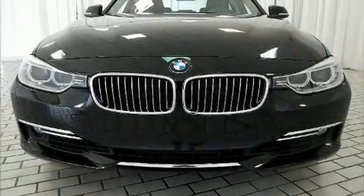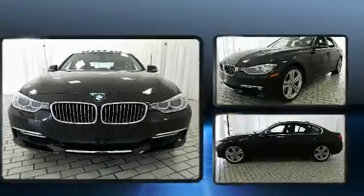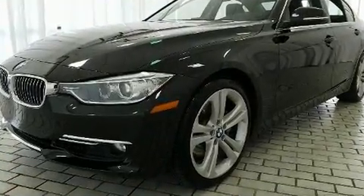Treat yourself to a test drive in the 2014 BMW 335i. This four-door, five-passenger sedan still has less than 45,000 miles.